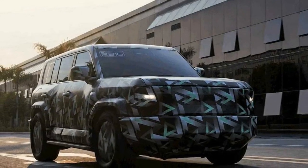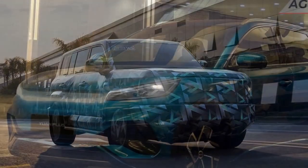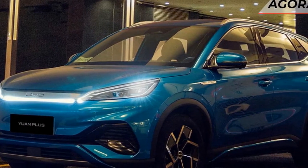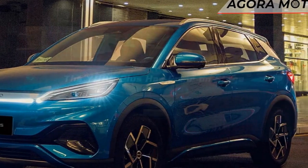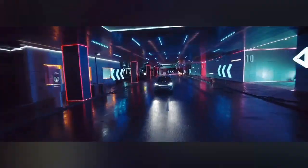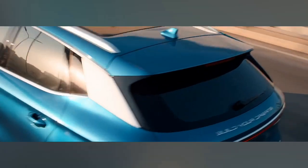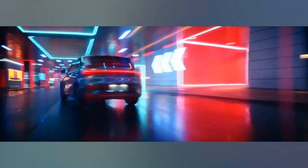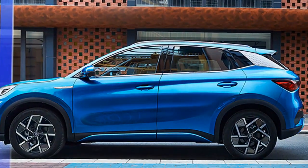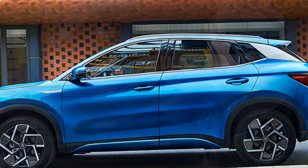The performance of the 2024 BYD Yuan Plus is a key highlight, showcasing the capabilities of modern electric vehicles. 1. Acceleration — the 2024 BYD Yuan Plus offers impressive acceleration, capable of reaching 0 to 60 mph in just under 6 seconds. This quick acceleration is a testament to the power and responsiveness of the electric motor, making it suitable for swift acceleration during highway merges or urban driving.